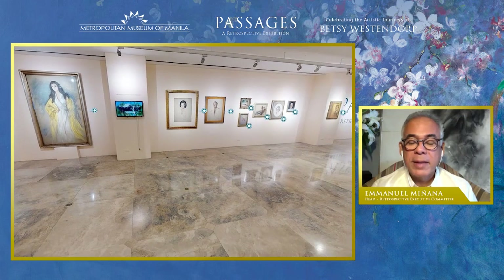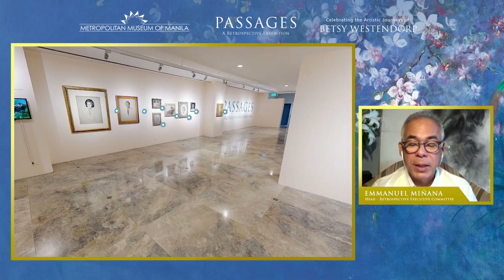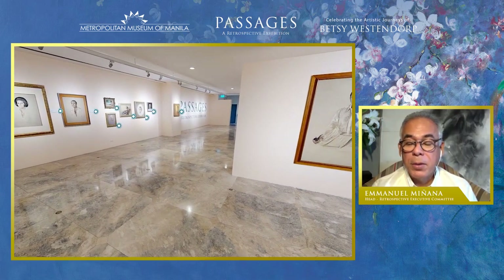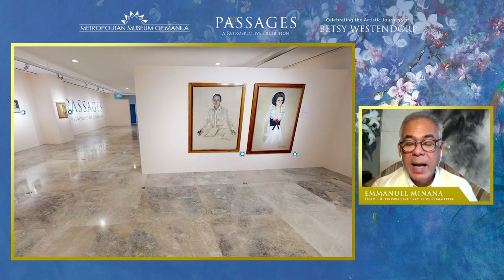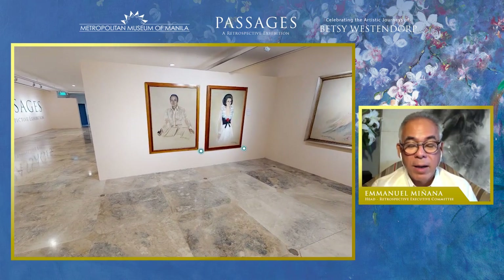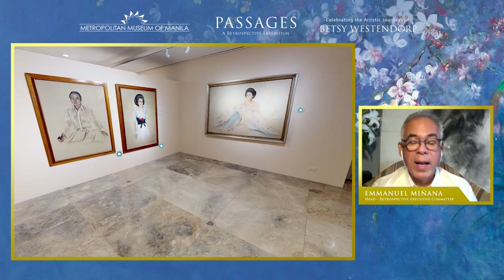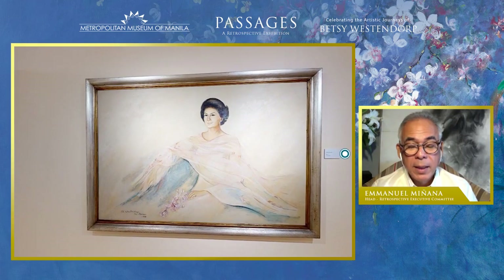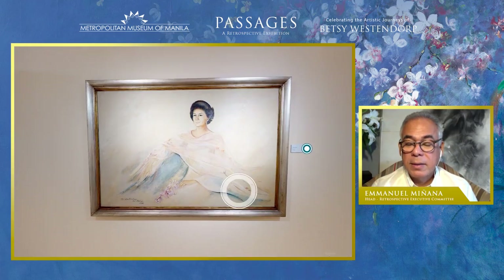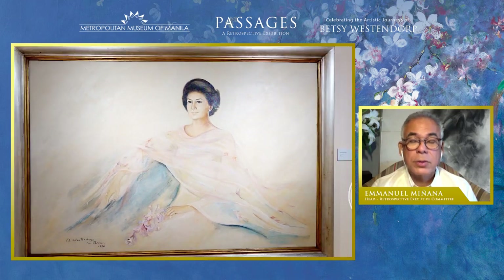We're now seeing the portrait section of the exhibit. As you can observe, Betsy captured her subjects with characteristic grace, imbuing them with a sense of presence. You notice too that Betsy's portraits have that unfinished quality — the background has no decorative flourish at all. Still, the portraits look very refined and dignified. Her choice of color palette here is soft and muted, achieving a contemporary minimalism. The softness is contrasted by her vigorous lines and strokes that render the portrait with an ethereal yet strong quality.